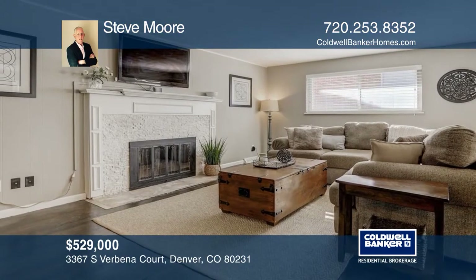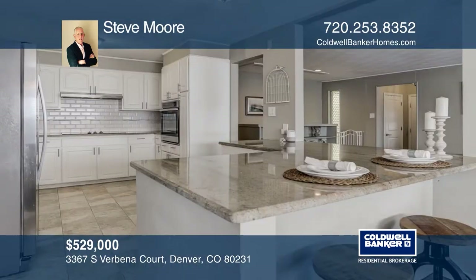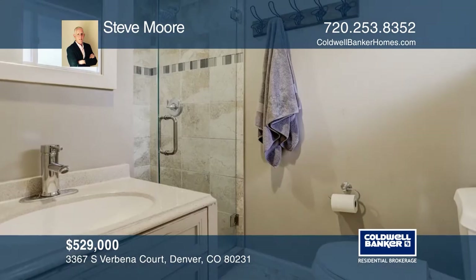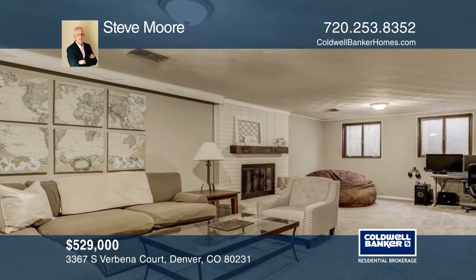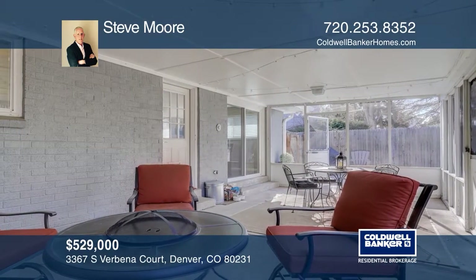This beautifully remodeled ranch in the Hamden Heights neighborhood has four bedrooms and two and one half bathrooms, including a master with walk-in shower. The main floor consists of an open floor plan with a kitchen that features modern white cabinets, subway tile and stainless steel appliances. There are two wood burning fireplaces and a partially finished basement. Includes a new furnace and a roof. Updated landscaping and a partially enclosed back patio. Make it yours by calling Steve Moore.